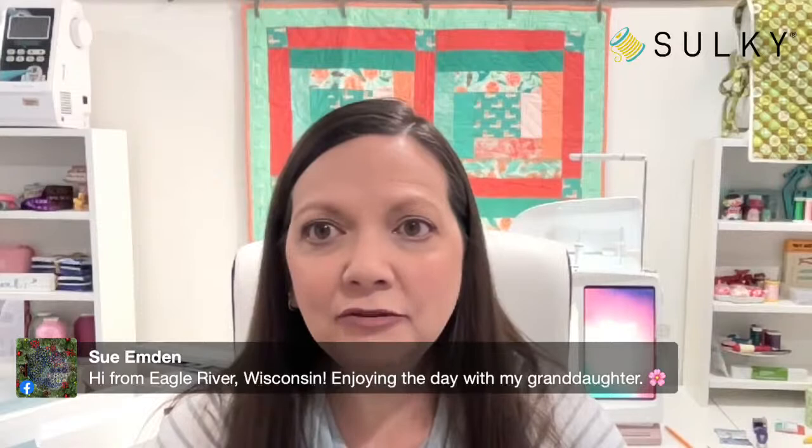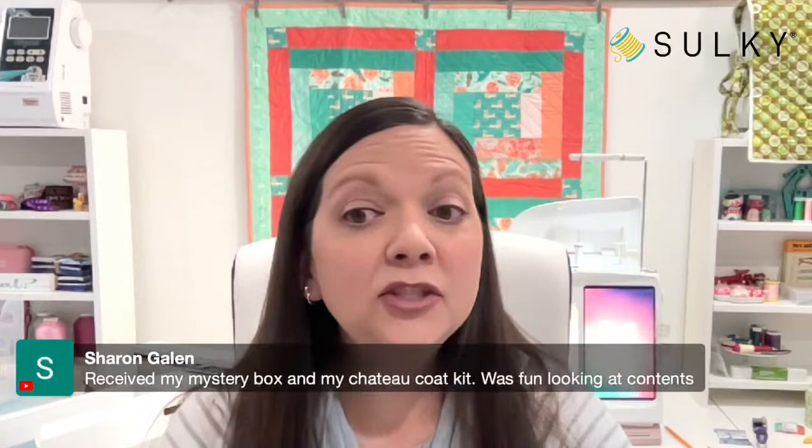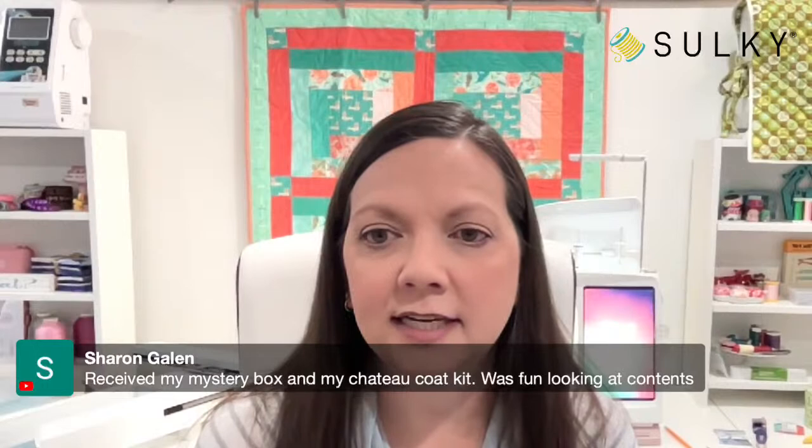I love that everybody's coming on and saying hello — hello from Wisconsin, hello from San Diego. Sharon says she received her mystery box and the chateau coat kit was fun to look at. Nancy got her mystery box. Christy says she loved it — very neat stuff and a cool color palette. Grab up those mystery boxes while you can; it's over $54 worth of goodies for only $34.99. Such a great deal!